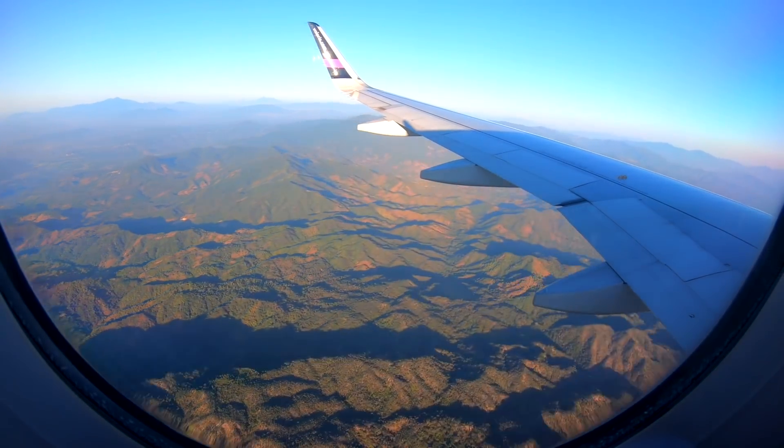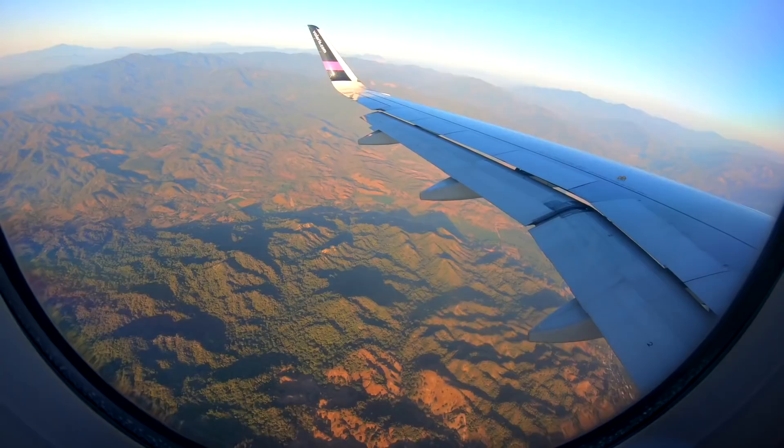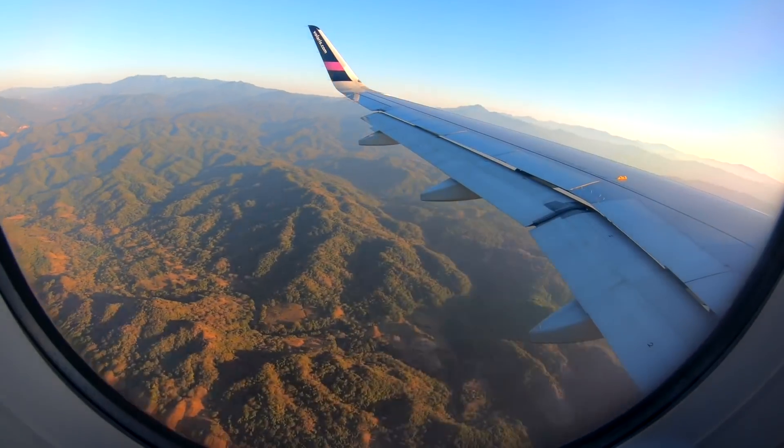That last hour really did drag. Fortunately, it was topped off with an absolutely stunning approach into Puerto Vallarta.